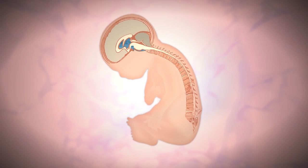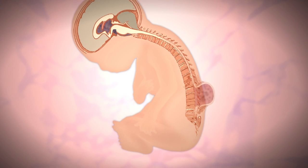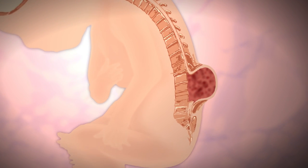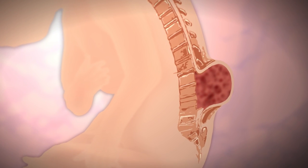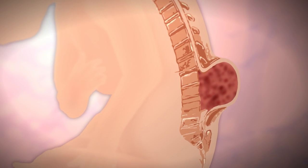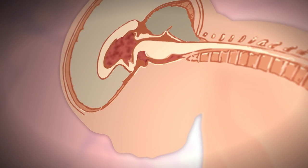Spina bifida is a failure of the closure of the back — particularly of both the spine and the spinal cord — to properly form in the first month of the baby's development. When that happens it leads to a defect in the back where spinal elements stick out, often in a sac, that can be non-functional. That can lead to problems with movement of the limbs below that level, sensation impairment, difficulty using the bowel or bladder properly, and there's also an association with hydrocephalus — fluid in the brain that accumulates due to that abnormality.